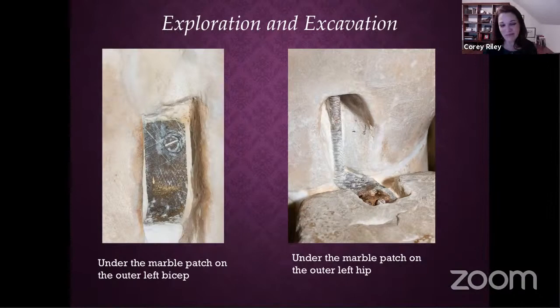While the rods were exposed, we had Jennifer Mass — a material scientist from Scientific Analysis of Fine Arts in New York City — come down to study all the restoration material: the patina on the stone, the metal pieces, and the restoration adhesive in the joints. She found that the plate connecting the stump to the leg had a very high zinc content. Technology for metal forming changed over time, and we know that high zinc content in a leaded brass post-dates the mid-19th century — again, later than that 1836 etching. This confirms our theory that the threaded rods came in at a later date.